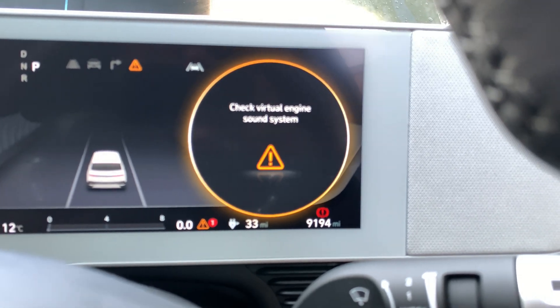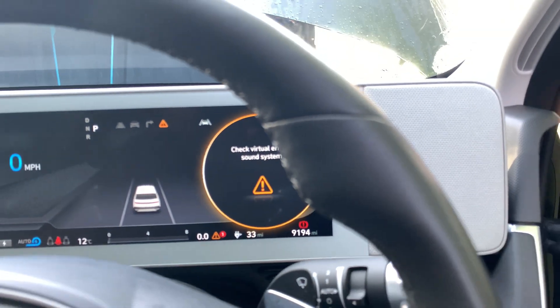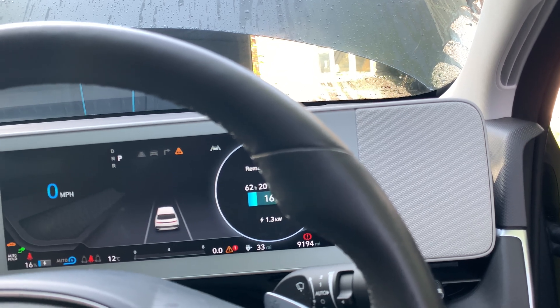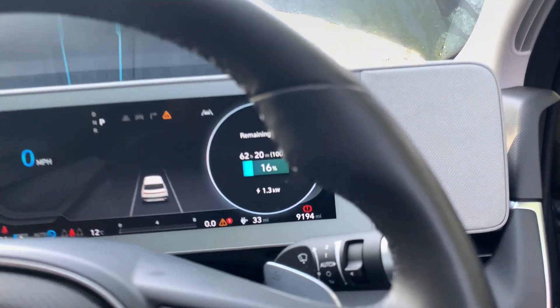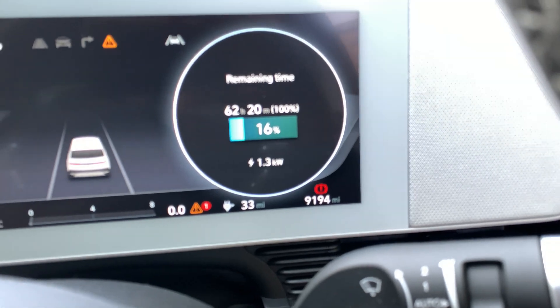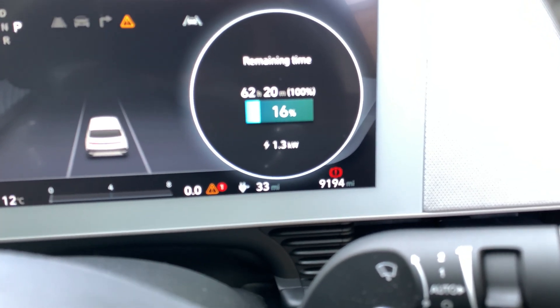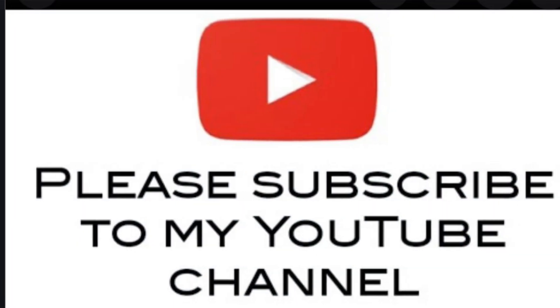What does that mean — 'check virtual engine sound system'? It turned out the virtual engine sound system is that little noise it makes as you drive around, which after a couple of restarts started to work again. So that's basically how you start your car back up — it takes a diesel car to start an electric car!